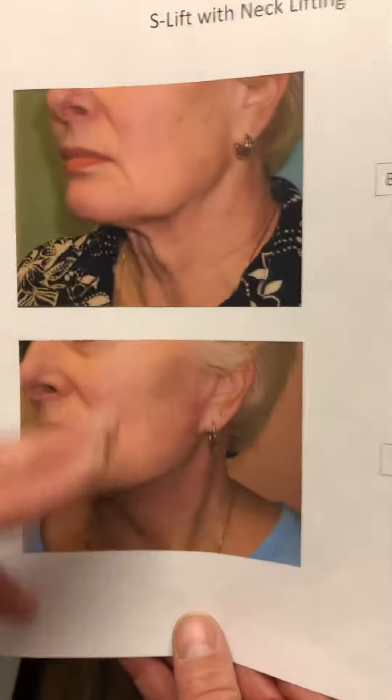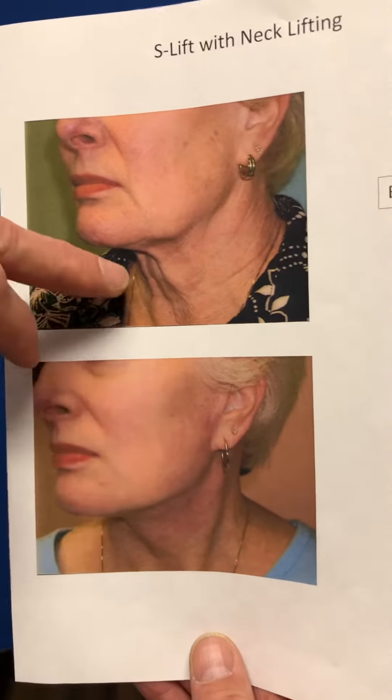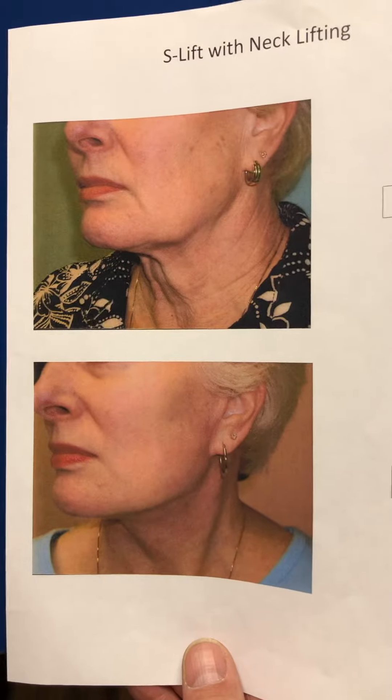Another example here is a nice jawline achieved after a facelift. But for the necklift, we have this banding, and by making a longer incision behind the ear and also another one right by the chin, we're able to lift that up as well.